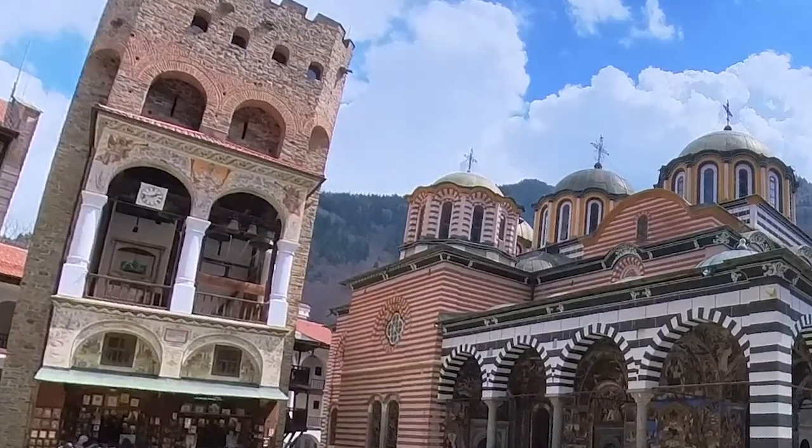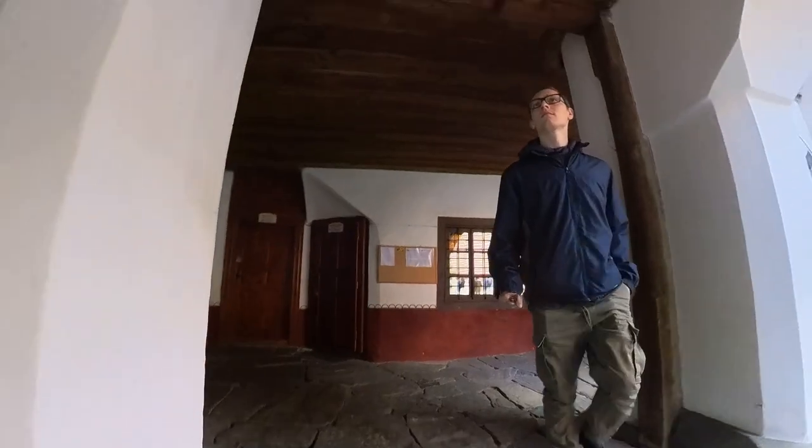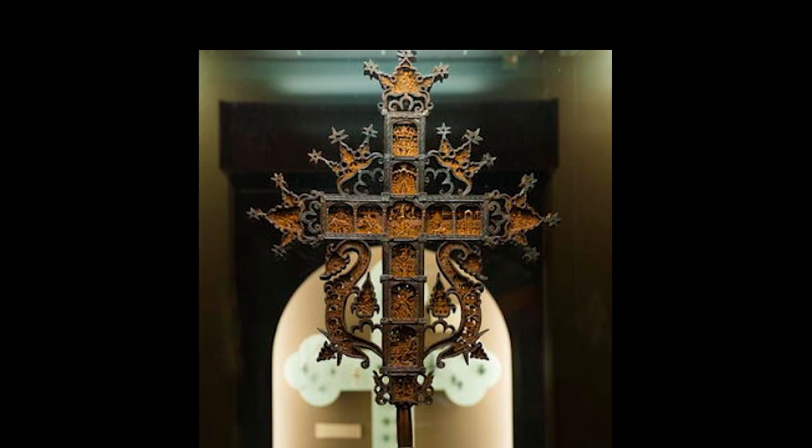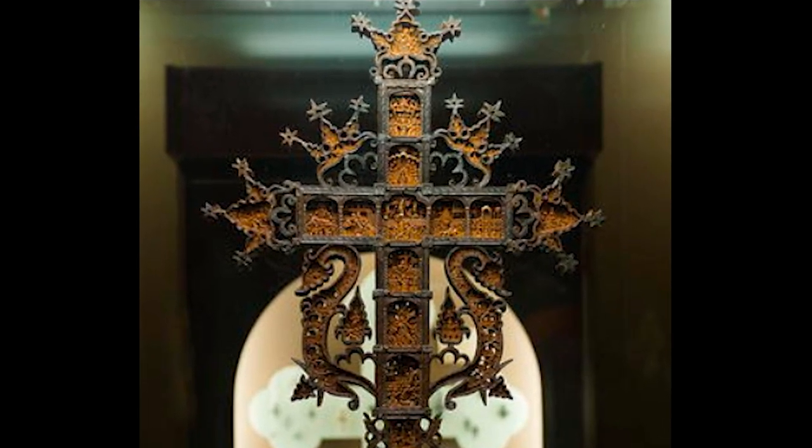Rila Monastery is also home to a museum that showcases a vast collection of artifacts, manuscripts, and religious art. Among these prized possessions is Raphael's Cross, an intricately carved wooden cross made by a monk named Raphael in the 18th century. This astonishing piece of art features 104 religious scenes and over 650 miniature figurines.